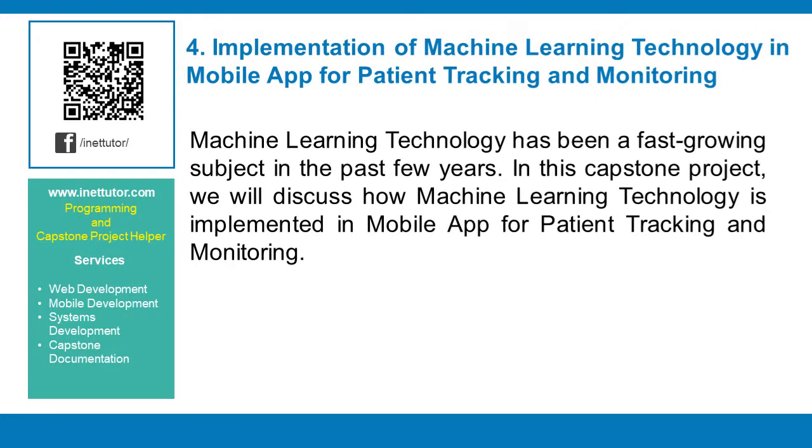Implementation of machine learning technology in a mobile app for patient tracking and monitoring. Machine learning technology has been a fast-growing subject in the past few years. In this capstone project, we will discuss how machine learning technology is implemented in a mobile app for patient tracking and monitoring.